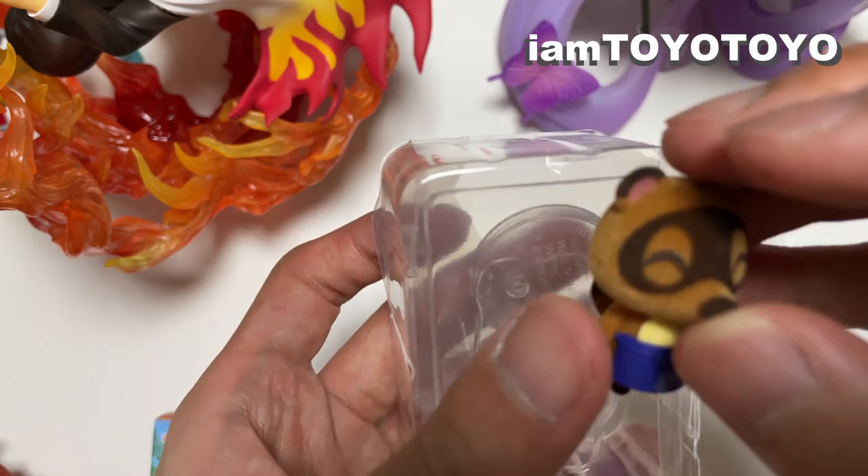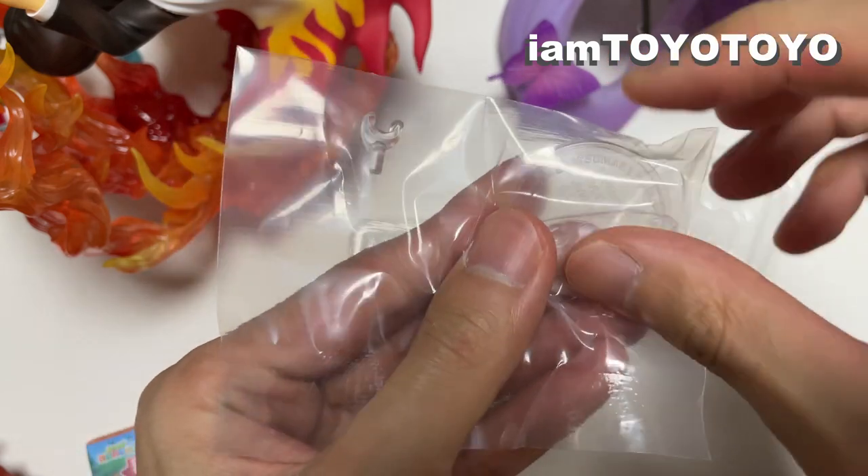Oh, this is so cute! Looks so happy! Let's pop the stand out.